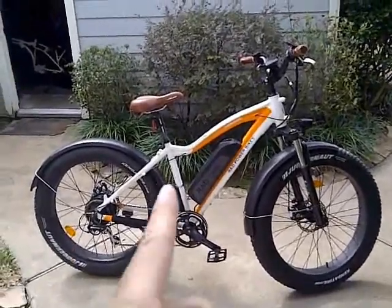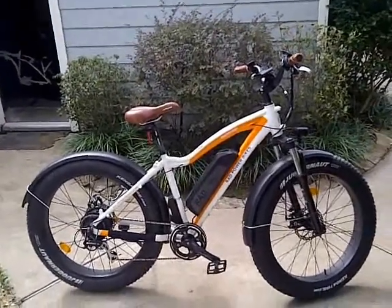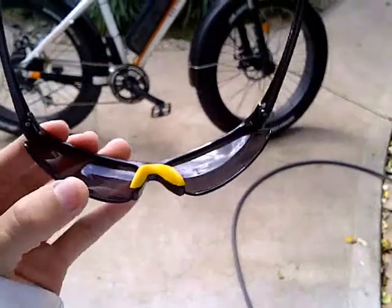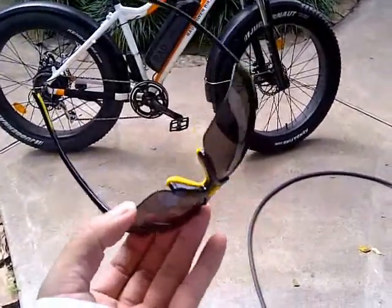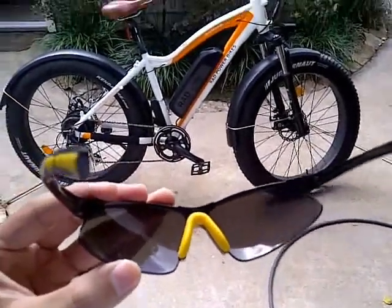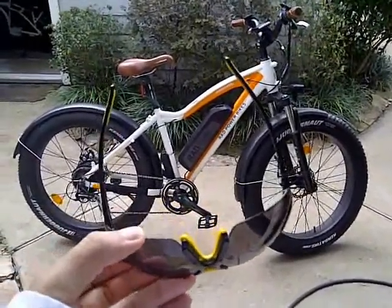Hello everyone, welcome back. Today I'm going to take the Rad Rover on a relatively sunny and warm day — 70-something, very humid out here in the Houston area. I'm going to go to Harbor Freight and pick up some clear glasses, because all I have is these dark glasses from Harbor Freight. They're really good riding glasses, but I need a clear pair for night riding because there's a lot of bugs that come out at night.